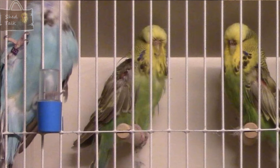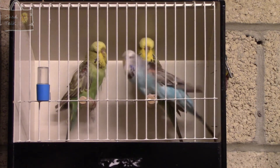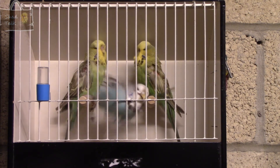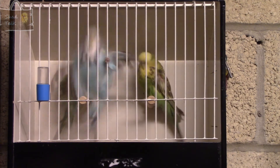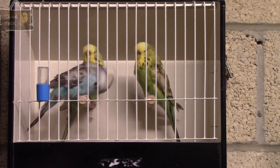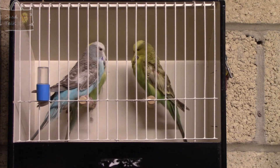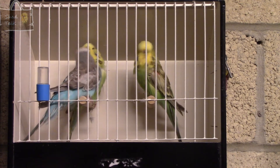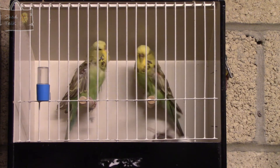Moving on to the cinnamon dark green - this is probably the best hen out of the three of them. Once again quite a reasonably sized bird for her age, reasonable width across the shoulder and quite a reasonable width across the face. She's in breeding condition already - in fact she's been in breeding condition since she was about three months old, so I'll get her into the breeding cage quite early once I begin to pair up.